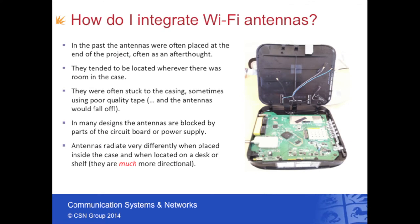The antennas inside a Wi-Fi access point can play a very significant role and are often a major differentiator between products. We work with quite a lot of Wi-Fi vendors to help get the antennas integrated as best as possible into their products. In the past, manufacturers have often put the antennas in as an afterthought, forcing them into places that are not optimal. Sometimes the antennas are blocked by circuit boards, power supplies, or large items of metalwork. It's very important to note that antennas radiate very differently when inside the case with all the electronics than when measured on their own, so it's critical to analyze the antennas in the actual product.